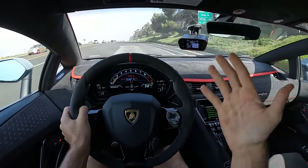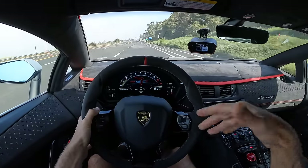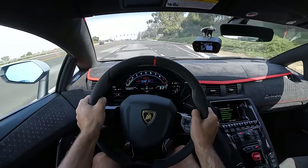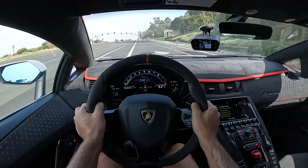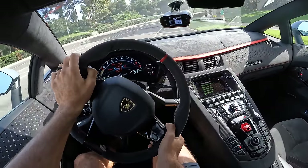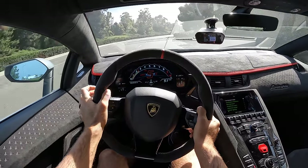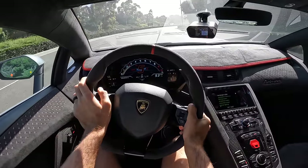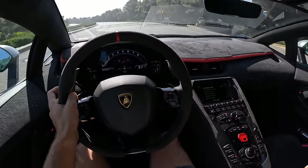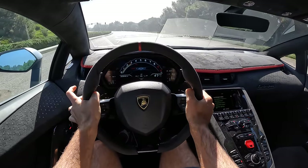Lamborghini says the gear changes — the way they kick you — is like a bull kicking. And you know what? For theatrics' sake, let's just say it's like a bull kicking because it feels like that. Though I know mechanically what's going on, I don't care. Let's go back into manual mode and see how this gearbox operates beyond launch control. The downshifts aren't exceedingly rapid — they're quick, they just take a sec.